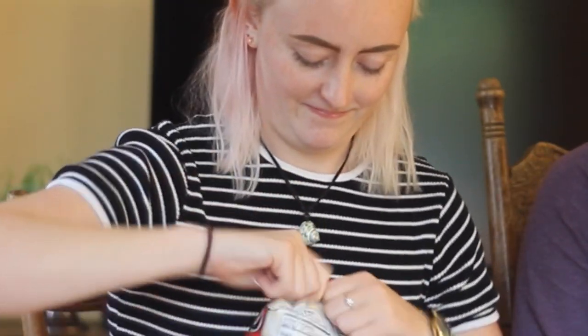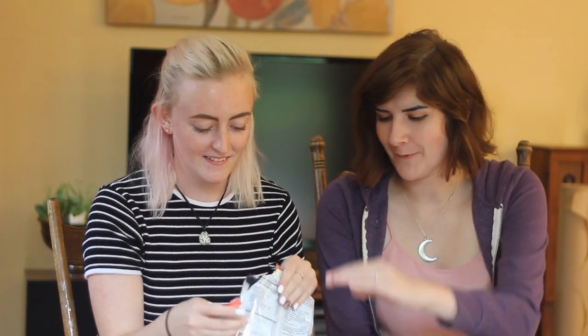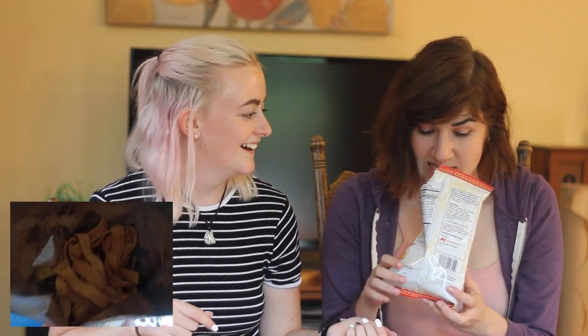Next we have these ramen chips. Ramen Crunch is a crunchy and delicious Japanese style ramen noodle snack. There's so much air in these — just rip it. It's deflated so much. You think it's all full, but it's not. Oh, those do not look good. It smells gross too.